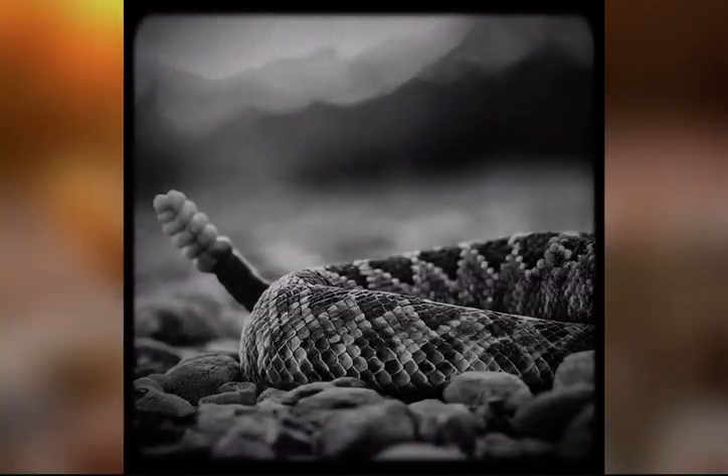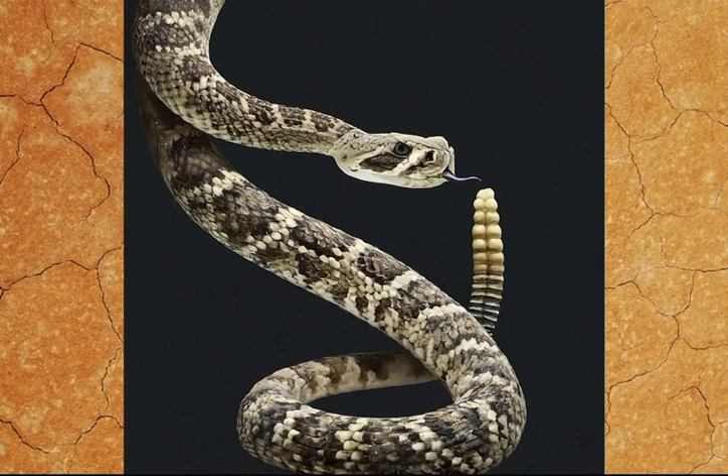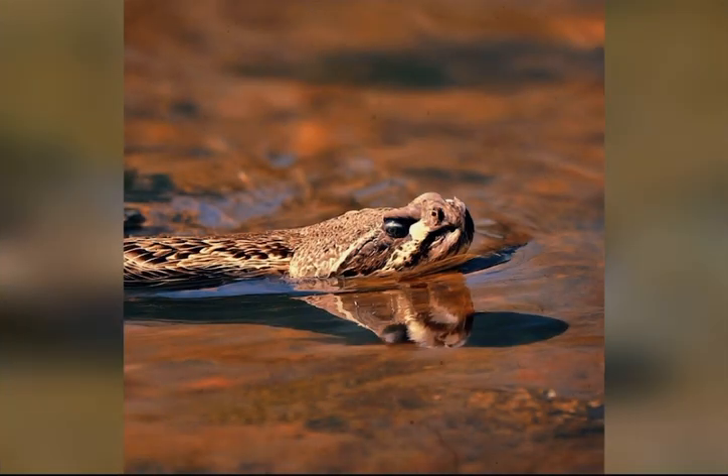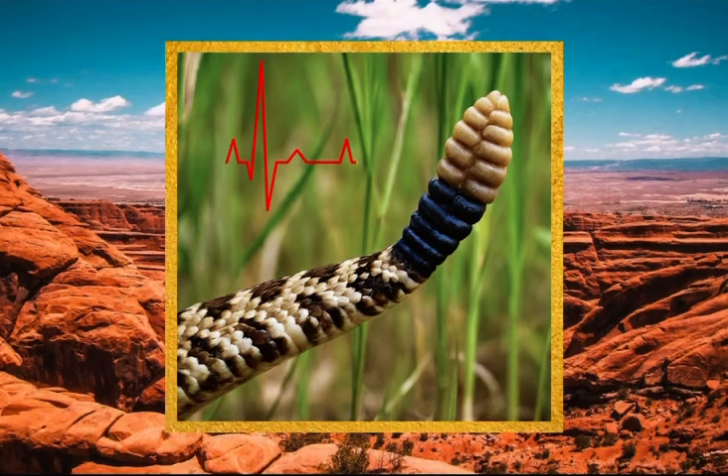However, this number of segments is not necessarily an indicator of the snake's age, as segments can break off over time. The rattlesnake continues to produce new segments throughout its life, so the rattle actually grows with the snake. But because these tails are very fragile, they can break off easily. The snake's health can also influence its size.